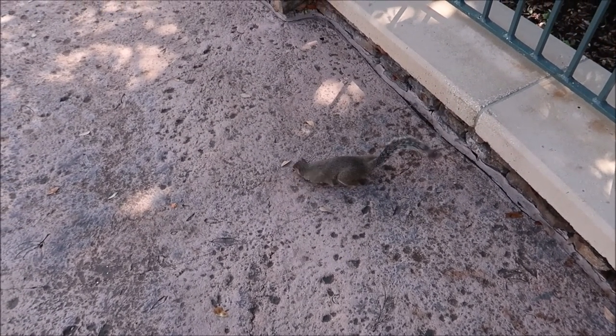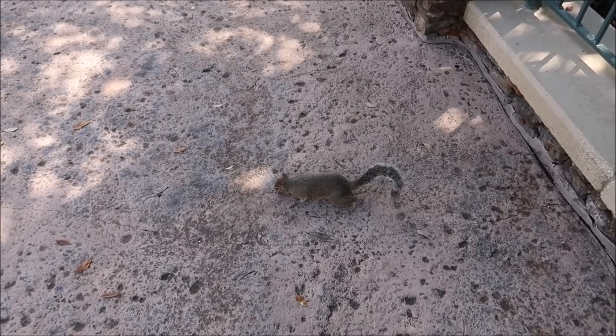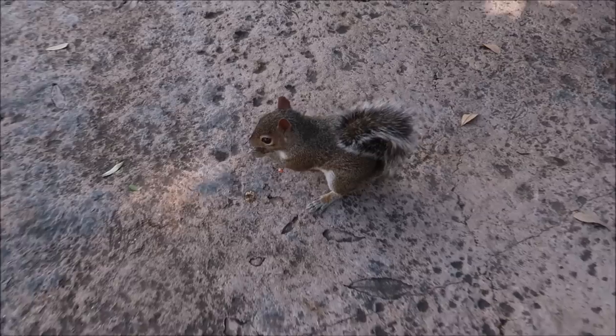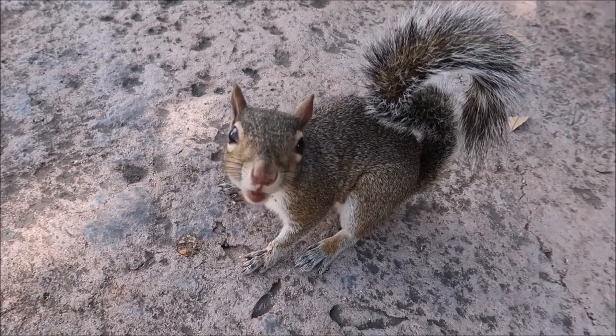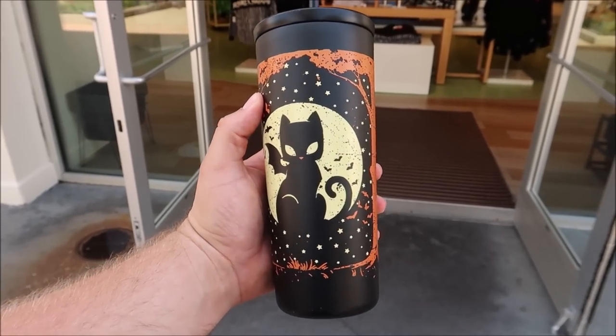Well, well, well — looks like someone ended up giving the squirrel some food. It's really not good to feed the animals, especially in Disney, because that makes them approach guests looking for food and it can be very dangerous. But this guy is just so nice. I can't tell if mixing the peanut butter and the pumpkin cold brew was a good idea or if I just really love this tumbler. It's so spooky and Halloween — I'm going to carry this tumbler around with me everywhere. Best $35 ever spent.